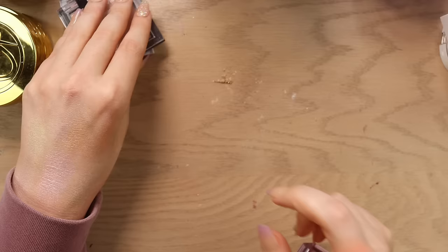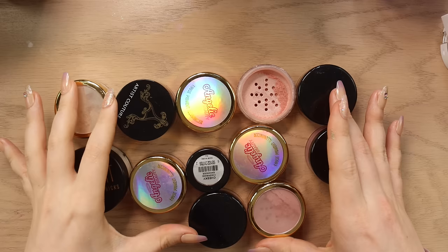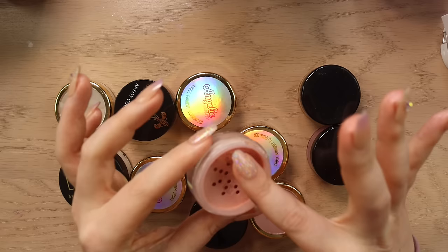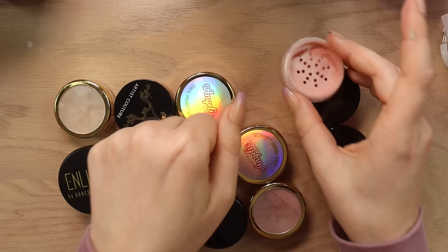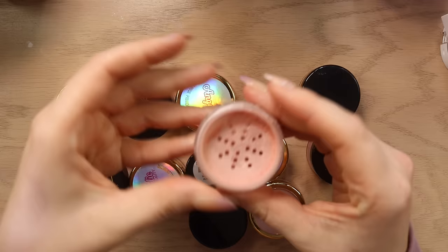Okay so here we have all of my loose powder highlighters and honestly I almost never reach for any of these anymore — I'm just not a loose powder highlighter girl except for this one: Sydney Grace Pink Lightning. My lid broke but this is one of the best pink highlighters ever — I literally stand by that. I don't know that the integrity of the product is staying since I lost the lid but it is such a beautiful pink. I've used this for so long and I still haven't run out so that is absolutely a favorite for me.